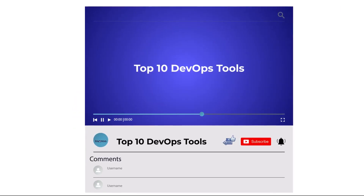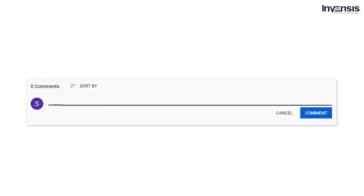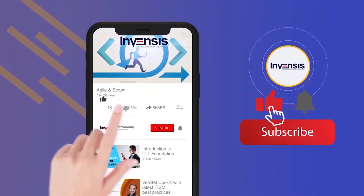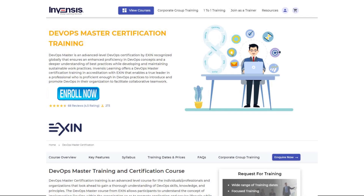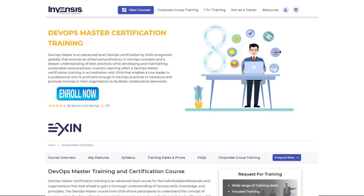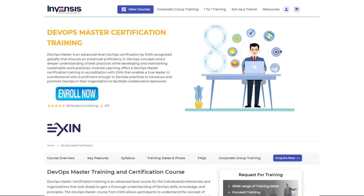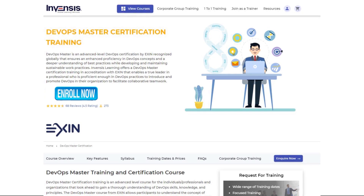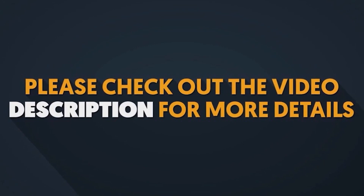With this, we have come to the end of this video. I hope it was helpful. Comment your thoughts in the section below. Do subscribe to our YouTube channel and hit the notification bell, never to miss an update from the Invensis Learning channel. To learn more about DevOps and its practices, check out Invensis Learning's DevOps Certification Training — ideal for individuals and enterprises looking to gain a comprehensive understanding of DevOps principles, knowledge, and practical skills. Invensis provides interactive instructor-led DevOps Master Certification Training with highly qualified, certified, and accredited trainers. All necessary information is in the description box below. Thank you. Have a nice day.